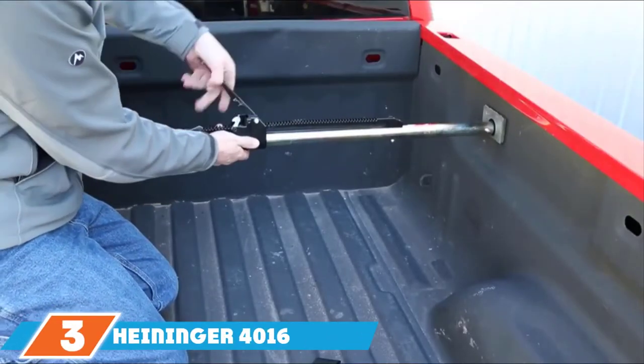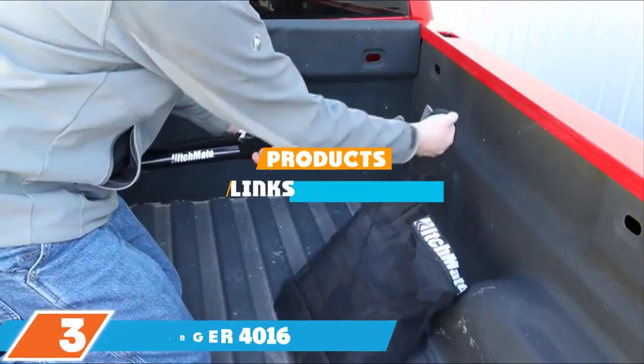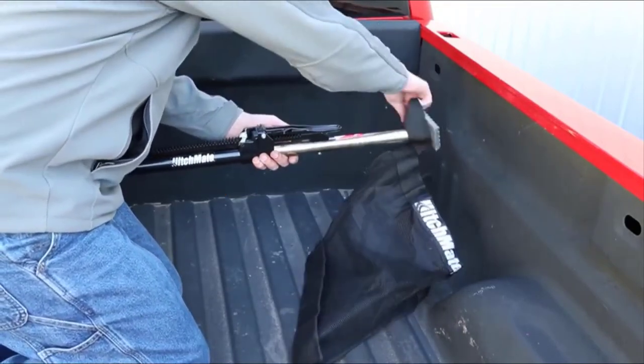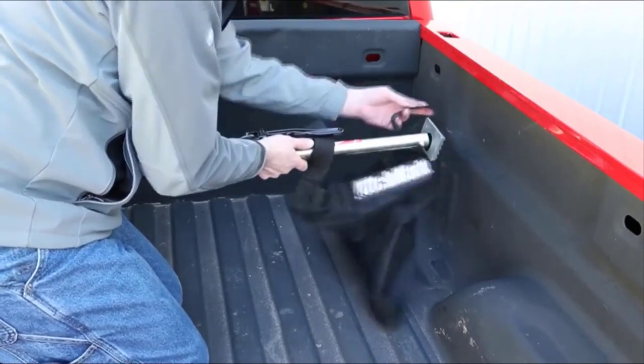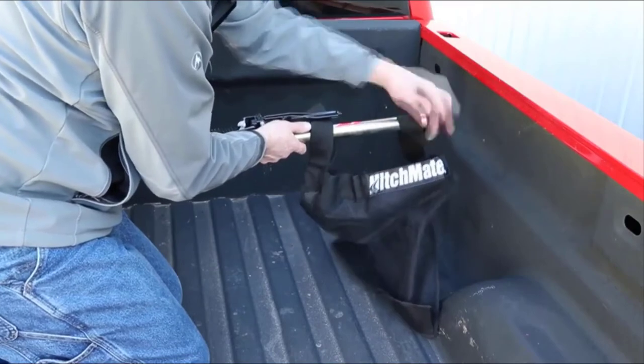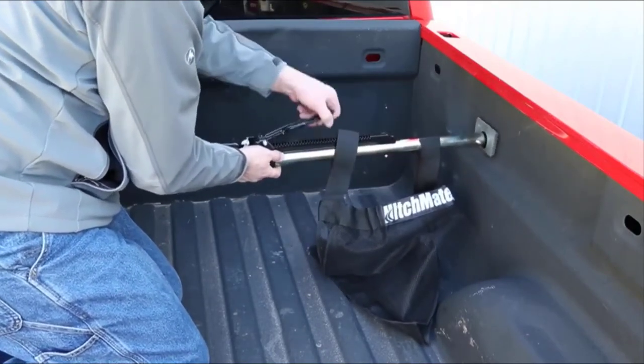Moving on to number 3, the Heininger 4016 Hitchmate Cargo Stabilizer Bar for Full-Sized Trucks. If you find yourself with large objects sliding across your truck bed, the Heininger 4016 Hitchmate Cargo Stabilizer Bar for Full-Sized Trucks will be your best friend.